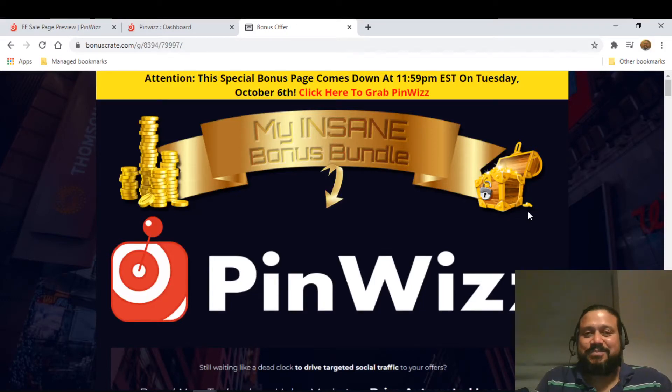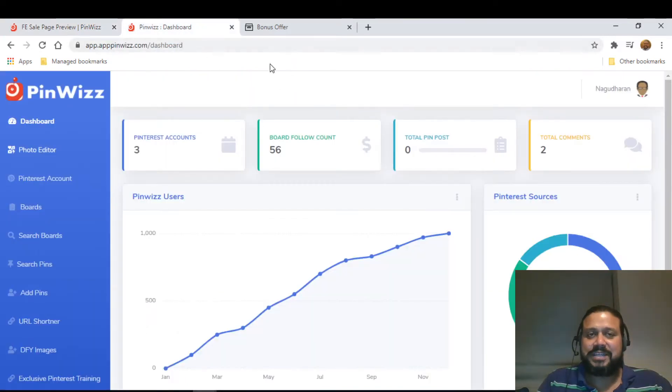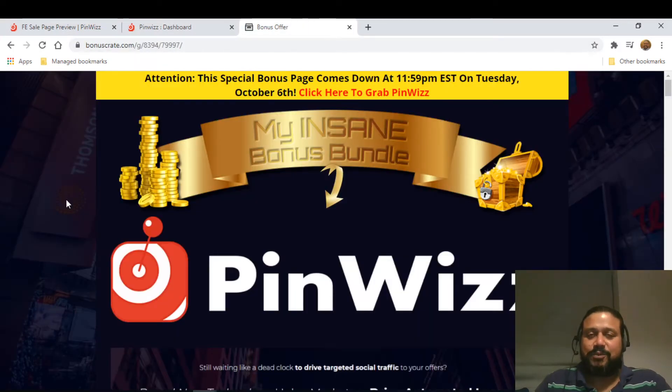Hi guys, this is Arvind here and a warm welcome back to PinWizz review and demo. Today as usual I'm going to take you through the sales page, the members area, and give you the interesting bonuses. Please stay tuned till the end, and if you like my channel, give a thumbs up and subscribe.